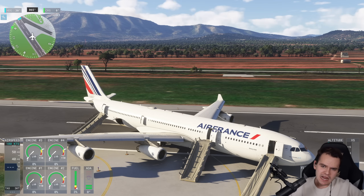Ladies and gentlemen, flying the A340 on one engine is possible — it's just not very fun at all. Taking off on one engine definitely won't work. Thank you guys so much for watching this video, and I'll see you guys tomorrow as always. Good night.